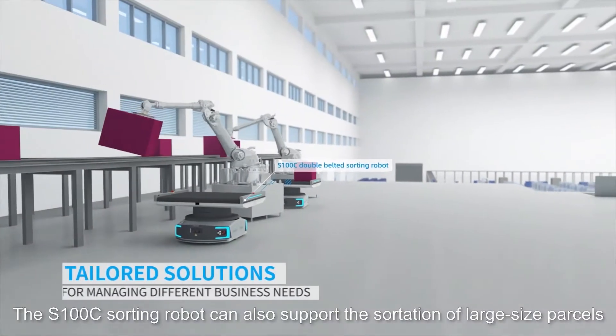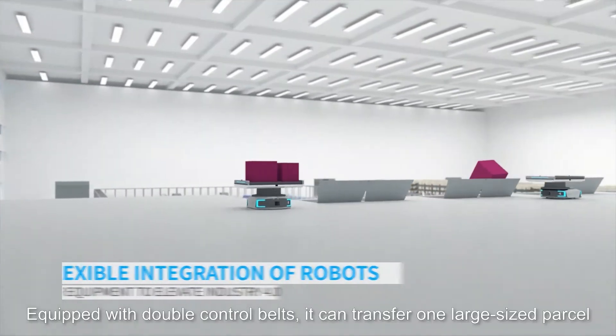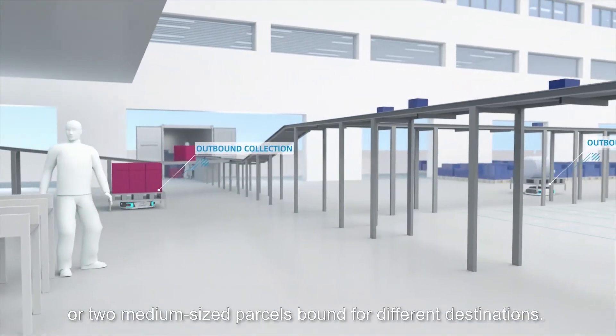The S100C sorting robot can also support the sortation of large-size parcels up to 100 kg. Equipped with double control belts, it can transfer one large-sized parcel or two medium-sized parcels bound for different destinations.